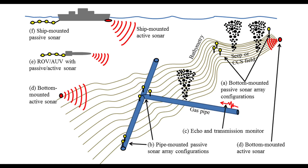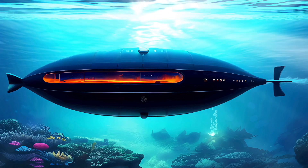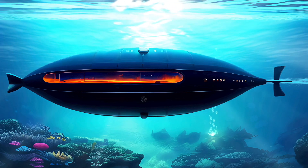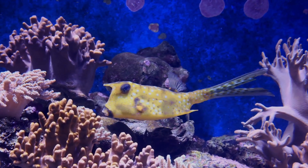There are two main types of sonar: active sonar and passive sonar. Active sonar sends out sound waves and listens for their echoes. It is used in submarines, fishing, and underwater exploration.